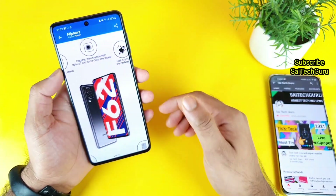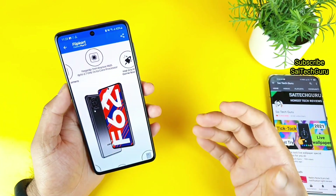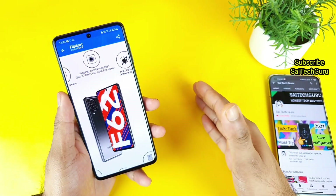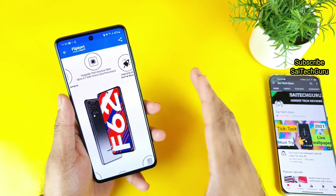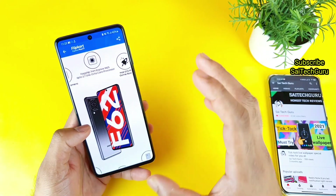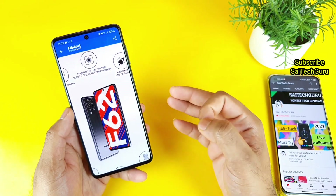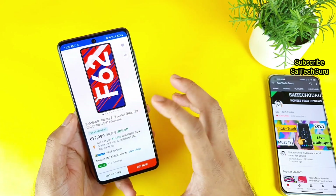Next, let's talk about the processor. For this price range you are getting a really good processor — the Exynos 9825 chipset, which is actually present in premium smartphones like the Samsung Galaxy Note 10. It is quite close to the performance of the Snapdragon 855 processor. So you can expect very good performance at this price range. For 17,000 rupees, these are the three major factors I would highly recommend: display, battery backup, and performance.